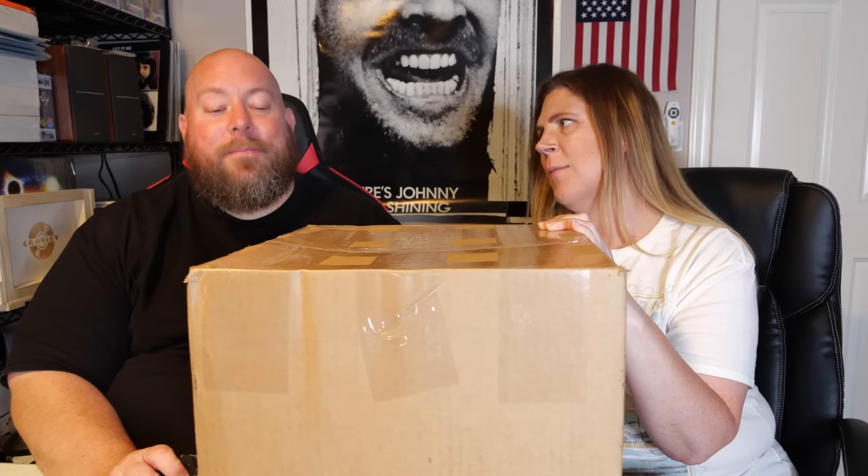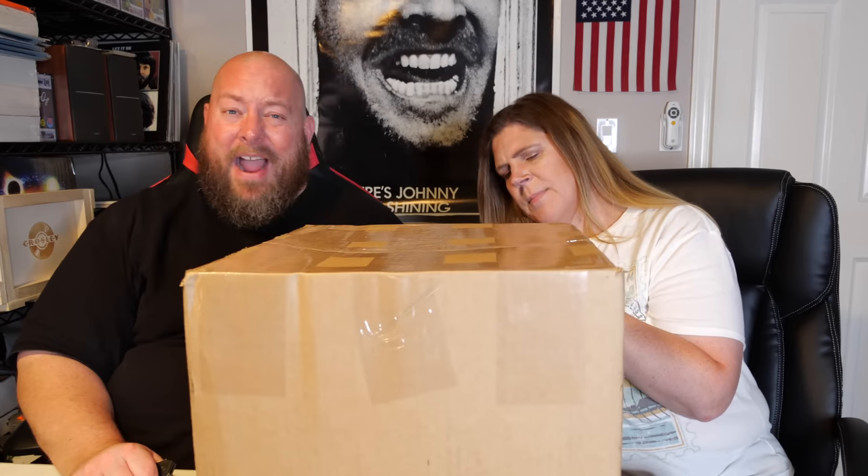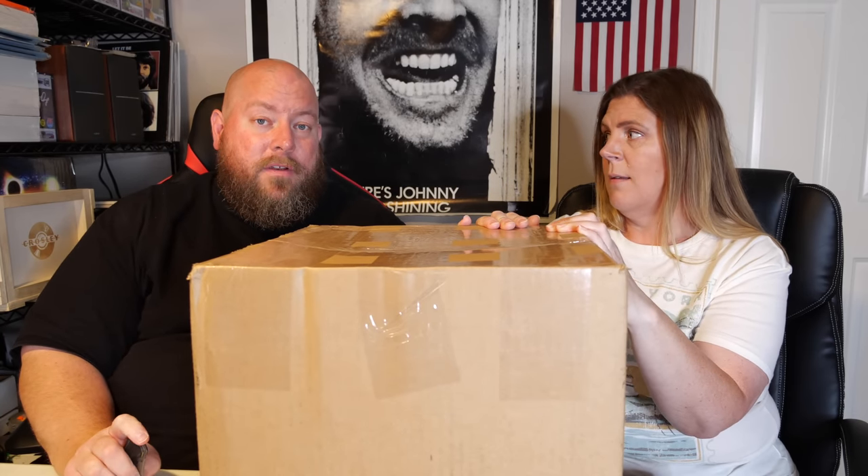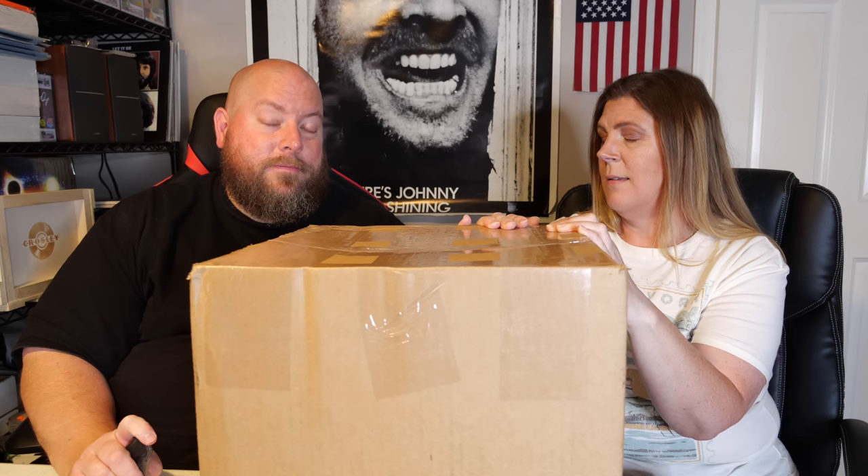We are back with another box opening — we own this box. This is an electronics box; we paid around $250 for it. It's a smaller box, not very heavy at all — literally 19 pounds. There's not much weight to it. We have no idea what's inside, but it's weird enough weight for a PlayStation 5 and a couple of accessories. So let's break into this bad boy and find out.